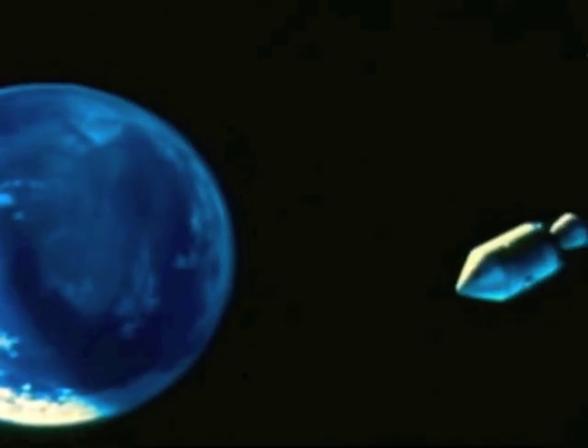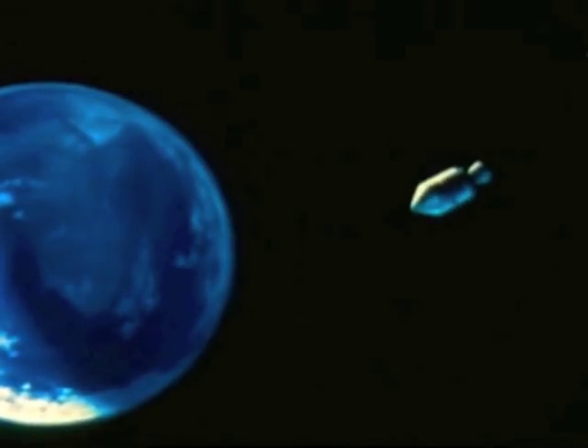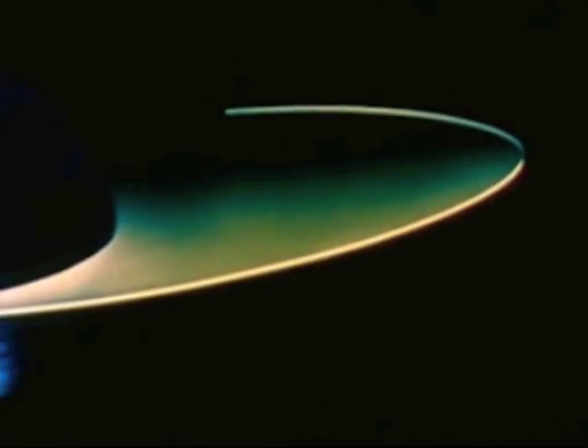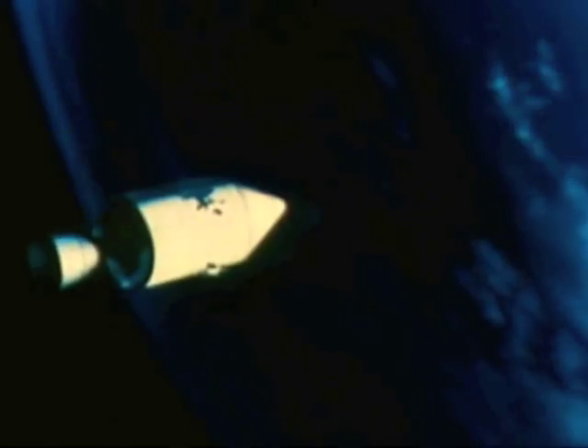Apollo 4 reached 11,232 miles above the Indian Ocean at 5 hours, 46 minutes, 48 seconds after liftoff and began its descent to Earth, responding to the pull of gravity, increasing in velocity as if it were speeding down a long hill.